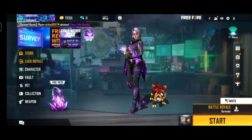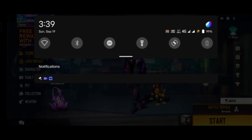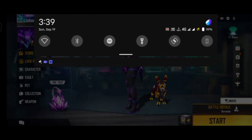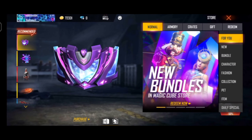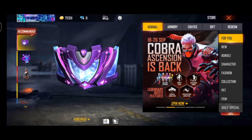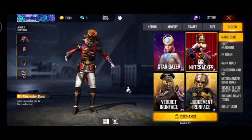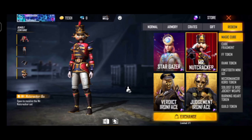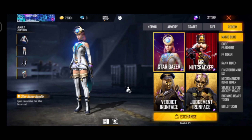I am going to be streaming and after streaming I will see the update. I am going to watch the new bundle in MagicCube store, and also the other two bundles. This is the first one. This is the second one.